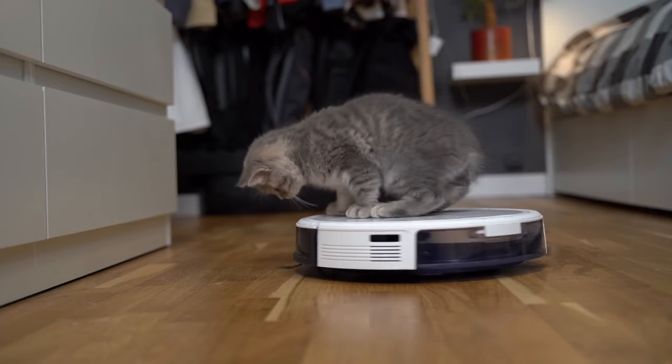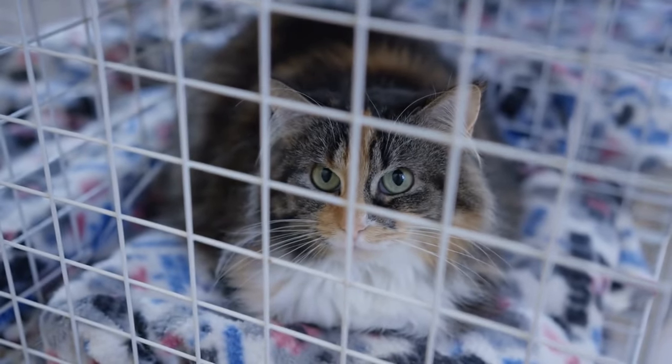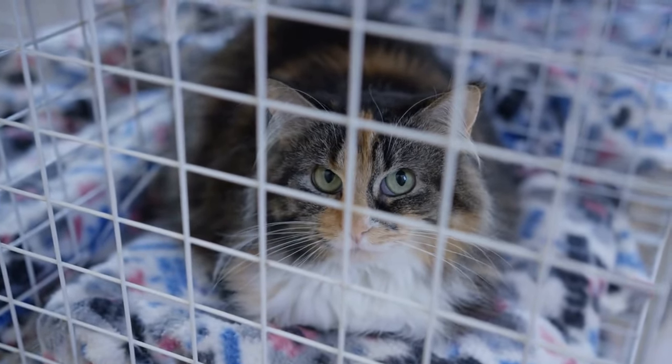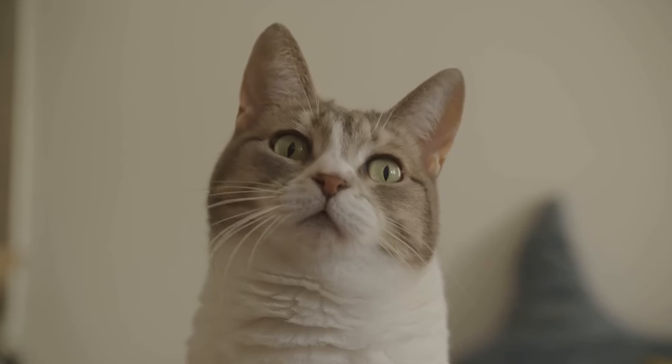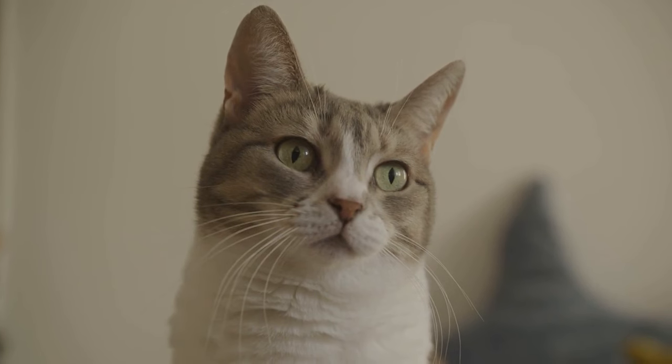Before setting up a pet trust, consider your personal circumstances and the needs of your cat. If you have family members willing and able to take on the responsibility for your cat's care, a trust may not be necessary.